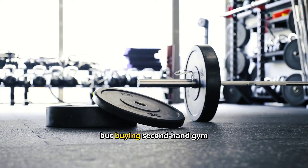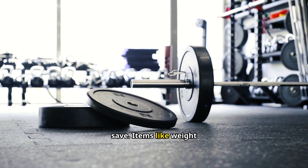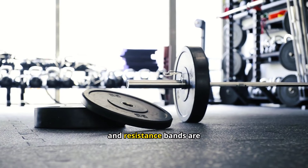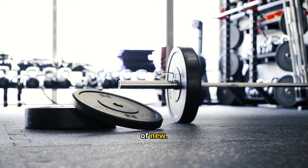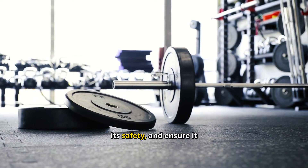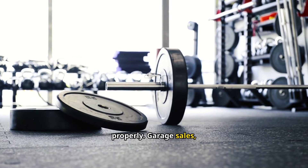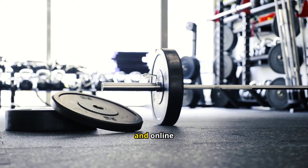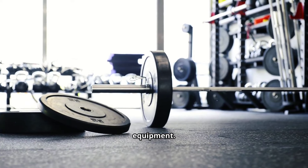Luggage: Secondhand luggage can offer significant savings, especially for high-end brands known for their durability. Well-made suitcases, travel bags, and duffels often stand the test of time and can be purchased at a fraction of the original cost. When shopping for secondhand luggage, check the zippers, wheels, and handles to make sure everything is in working order. You can find great deals at thrift stores, estate sales, and online platforms that specialize in travel gear.